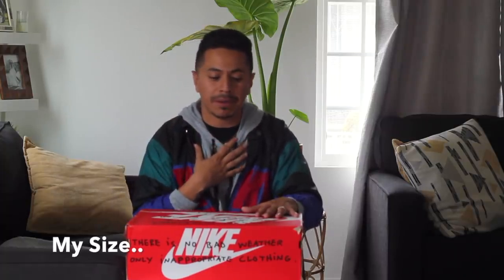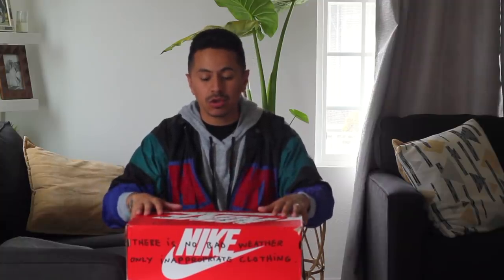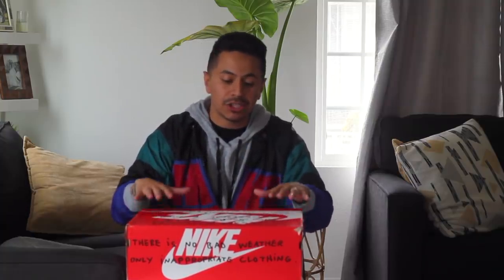They didn't have this particular shoe at Round 2 — well, actually they did. They had one pair, but it was not my size. This pair I found from a guy that I had connections with, and he had my size. So that's why I went to Round 2 to get rid of some of my stuff. And by the looks of it, I was successful enough to sell some of my prized possessions to get my hands on this shoe. I was lucky enough to only need to sell two items to get the money for this particular shoe.